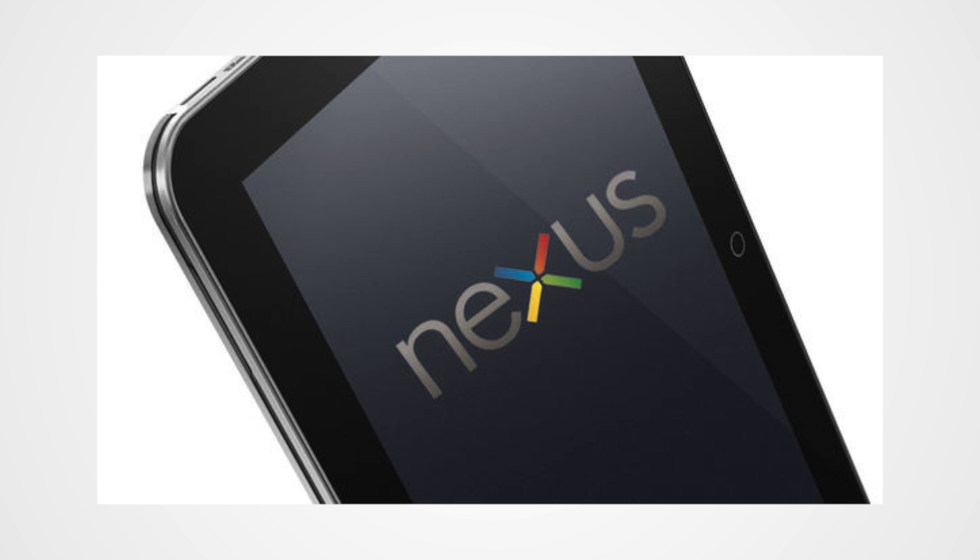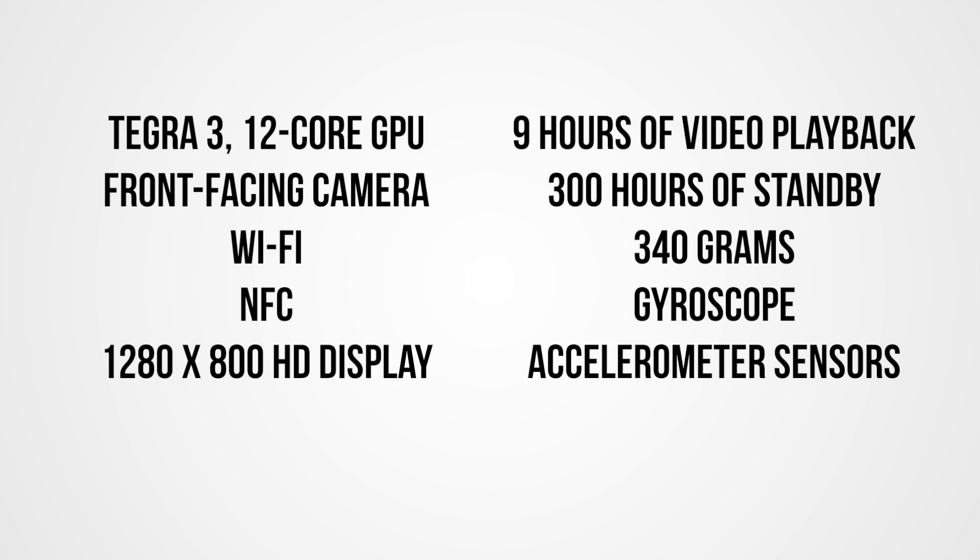It has a Tegra 3 chip with a quad-core CPU and a 12-core GPU, and it runs the latest version of Android 4.1, codenamed Jelly Bean. It comes with some awesome specs, so let's go ahead and show you these specs.